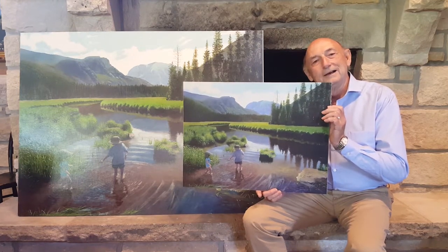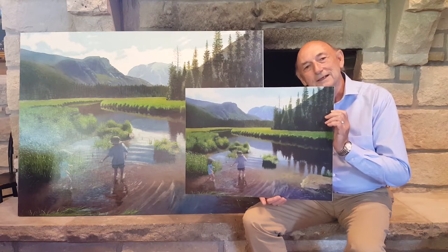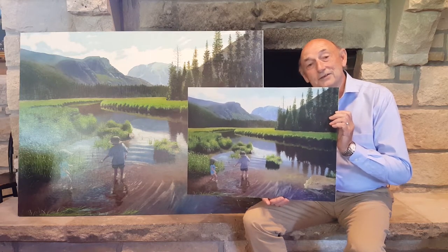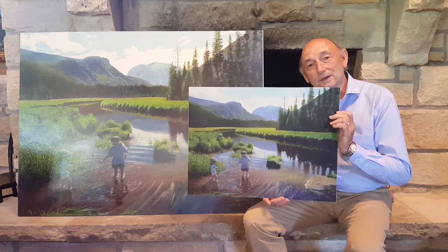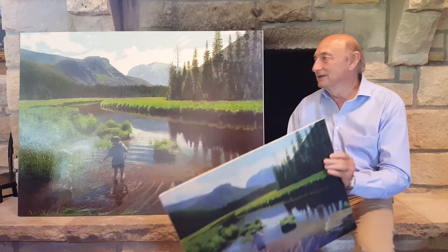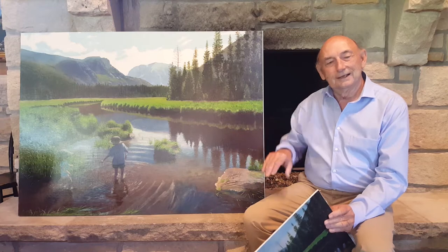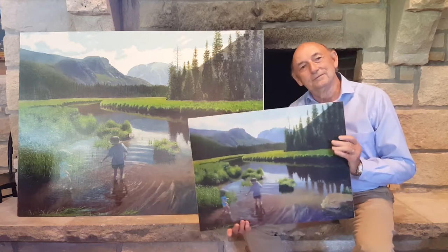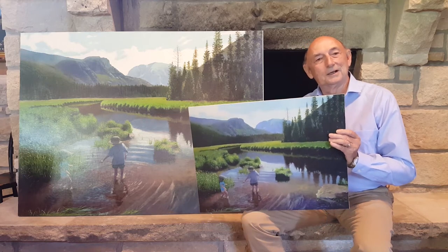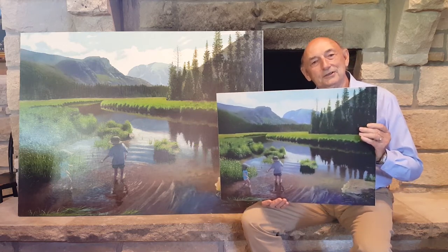I think a print is a great way to keep your pocketbook a little fuller while having the same effect as though you have a really original piece of work in your home. You can't tell the difference between this and my original paintings — it looks exactly the same.